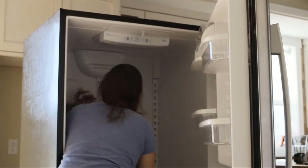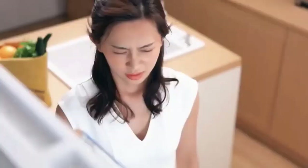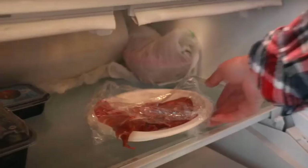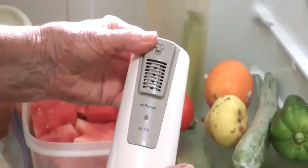Cleaning your refrigerator is essential to keep food fresh and safe, but you can't do it every day. As a result, foul fridge smell will hit your face every time you open the door. If you want to get rid of this smell without any extra effort or deep clean, odor eliminators are the best and easiest way to do so.